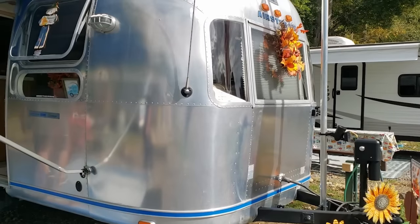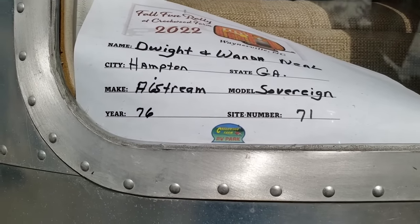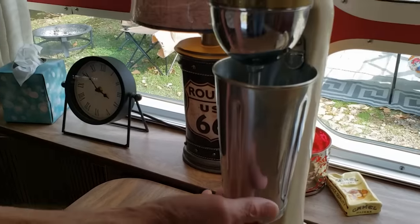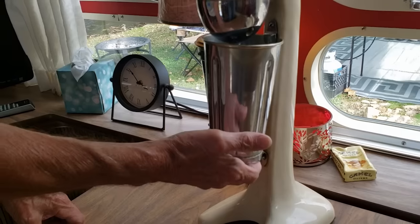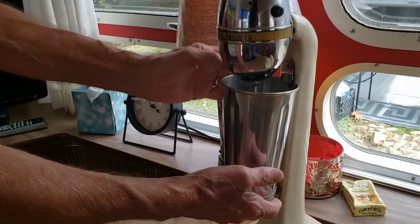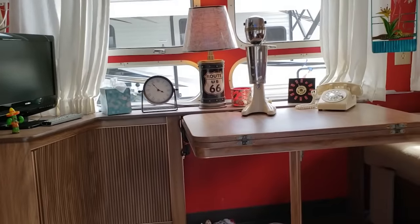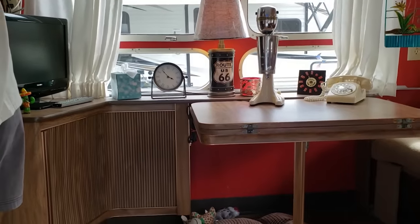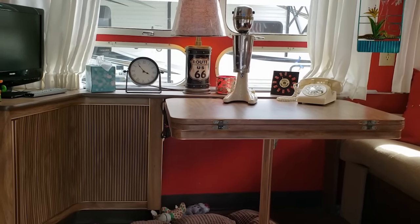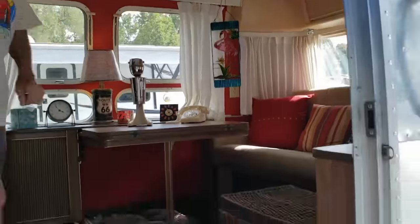We've got a lot of Airstreams here. We have a 1976 Sovereign — really cool. And this is a blender — the old kind where you push it up to turn it on, spin it around, hit high, then back to low and take it out. Thank you for keeping the dream alive! At first I didn't know what to think of vintage campers, but from the first one I was like, oh my god, I have such an appreciation for this and what these people are doing. Normally these would just be junk on the side of the road.